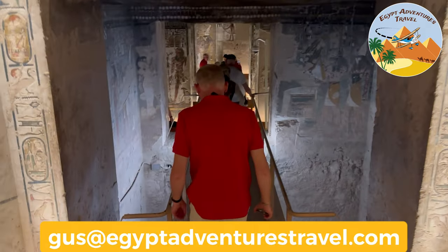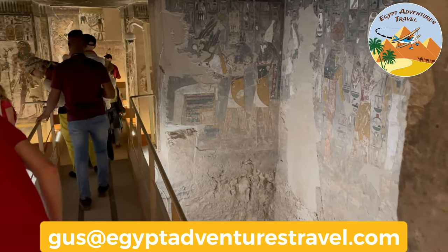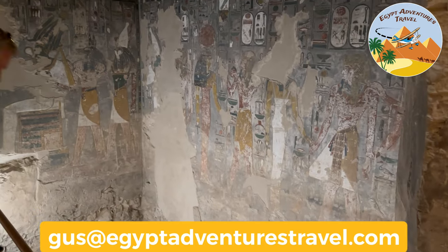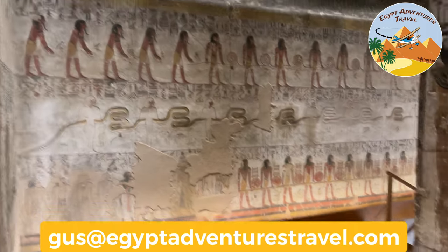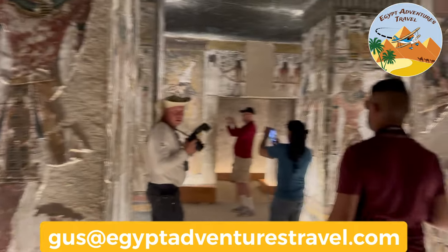For the next several minutes of the video, I'm just going to show you what you will see when you go into this tomb so that you can decide for yourself whether or not Seti the First's tomb is worth the extra ticket cost. If you have already seen enough to make your decision, feel free to skip ahead to the end of the video.